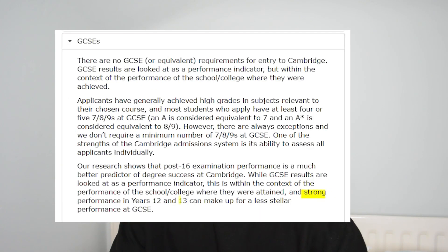There are much more important things in your application than your GCSE grades. A-level grades are probably one of the most important parts. The Cambridge website states that a strong performance in Years 12 and 13 can make up for a less stellar performance at GCSE. GCSEs are part of the application, but not the whole thing.